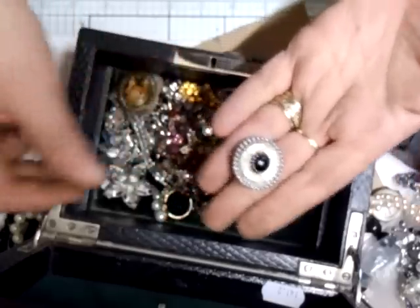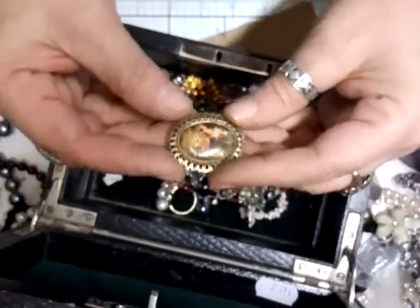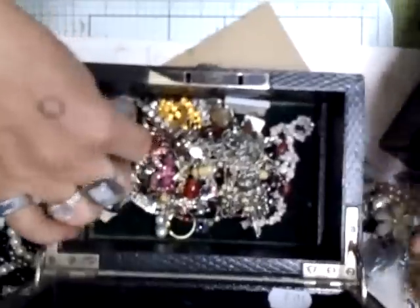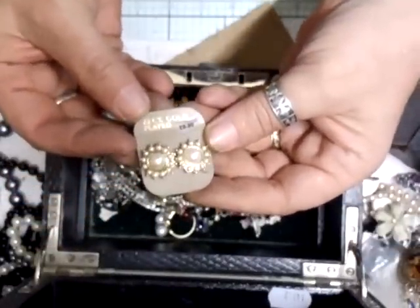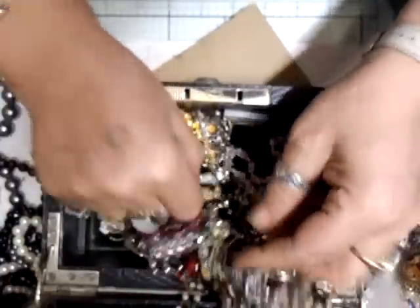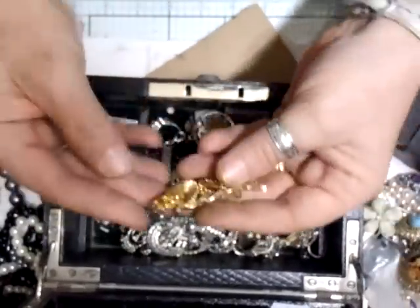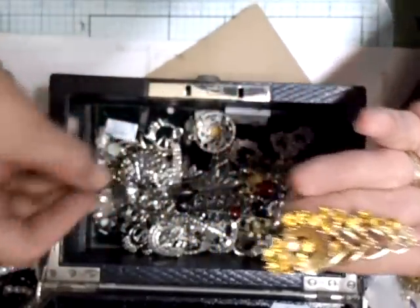Oh, that was a pair so we've got that one as well — it's a nice one. A cameo. Pair of earrings. Flower centers — let's have a look at the back. Another one. Nice little brooch, that'll go on somewhere.